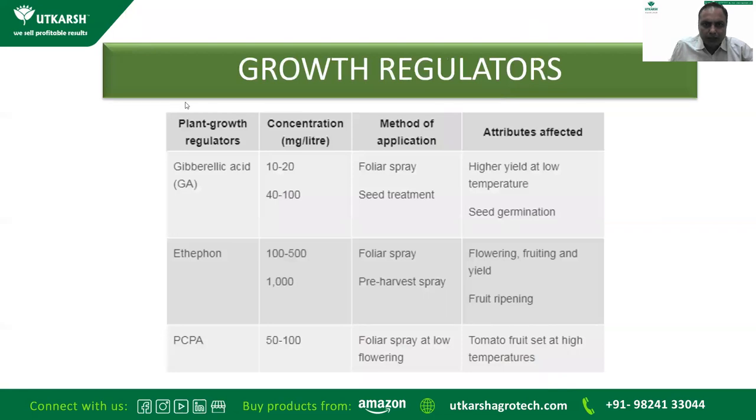Some growth regulators are also recommended. Gibberellic acid is recommended at 10–20 mg per liter as a foliar spray when temperature is very low; it can also be used for seed treatment to improve tomato seed germination. Ethephon is used at 100–500 mg for foliar spray during the flowering and fruiting stage, and at the pre-harvesting stage for ripening. Another hormone, PCPA, is recommended when flowering is low, usually given when temperature is very high.